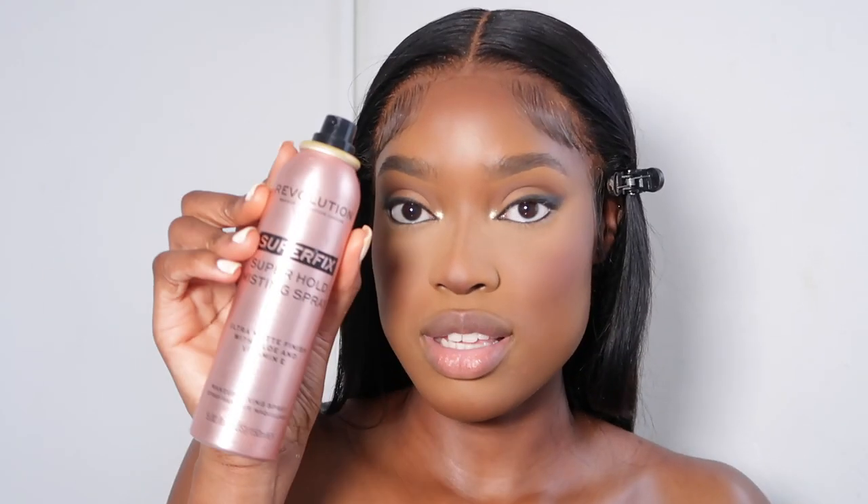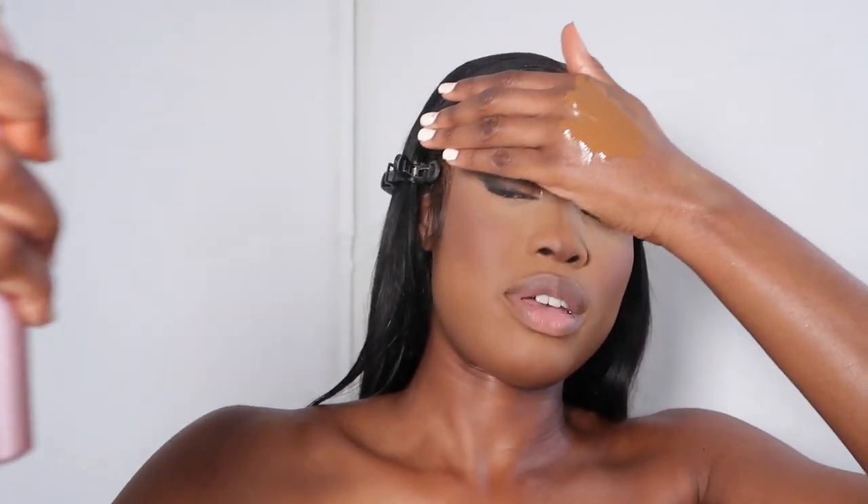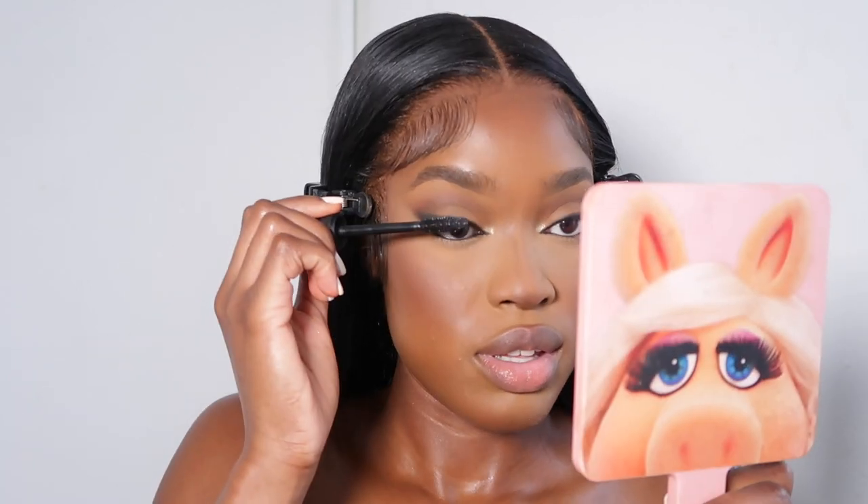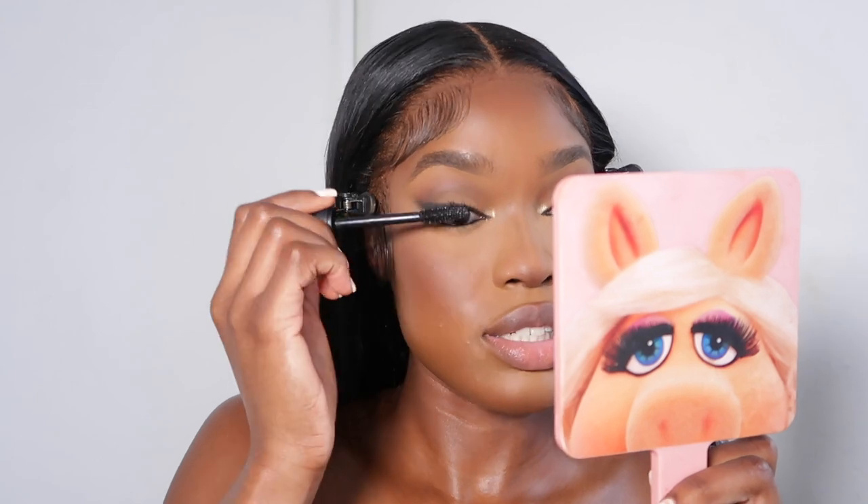I spray my face before I do my highlighter — I'm using the Superfix Superhold Set and Spray by Revolution. As it dries down I apply my mascara, which is the NARS Climax Extreme Mascara, applying this to my lashes.